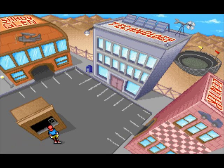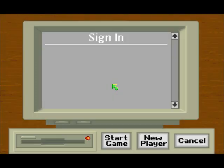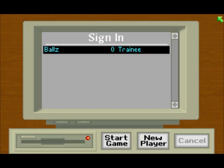Instead we get... basically a lot of changes between the Windows and the DOS version. Like, there's not as much sound options or things as in the Windows version, but yeah.